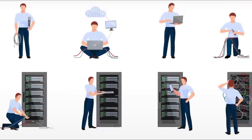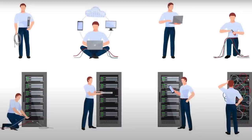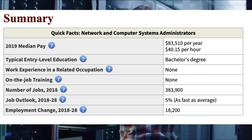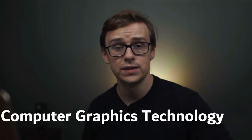One job you could get with this degree is becoming a network and computer systems administrator. They make around $83,510 a year. There are about 383,900 jobs out there, and they're growing around 5%, which is about as fast as average.